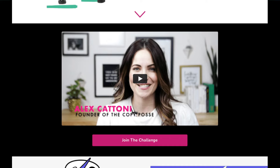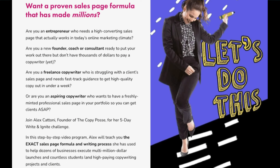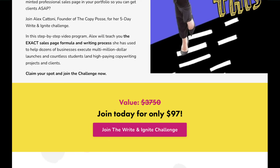Alex has a strong video where she introduces herself and gives a breakdown of the course day by day, then runs through the bonuses. If you skip the video, Alex calls out the persona she's targeting — coaches, consultants, and freelance copywriters — making them feel welcome and heard. By identifying and acknowledging their pain points, Alex connects with the target audience on a deeper level. The solution also promises to teach participants the exact sales page formula used to execute multi-million dollar launches and land high-paying copywriting projects.